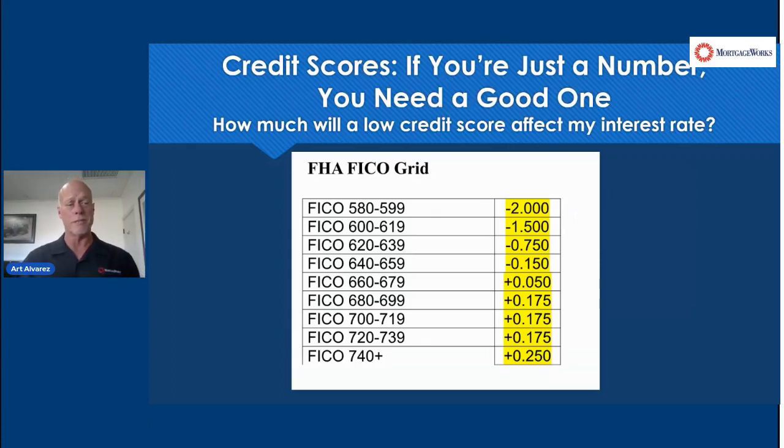With the FHA grid, it's much simpler. You can see there are a lot less LLPAs — loan level price adjustments.